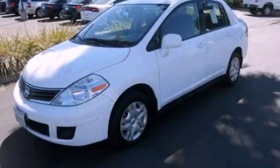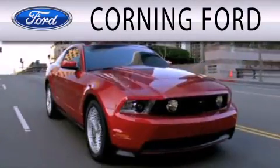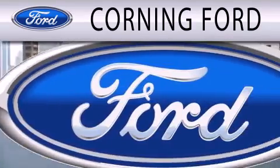Contact us today and schedule your opportunity to see this vehicle in person. Corning Ford is dedicated to doing everything possible to ensure the experience you have selecting your next vehicle is as pleasant as possible.